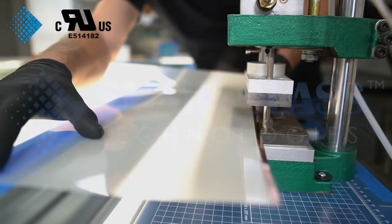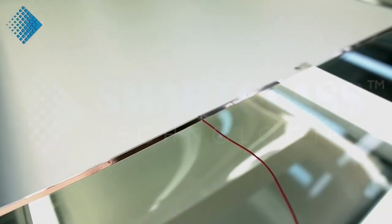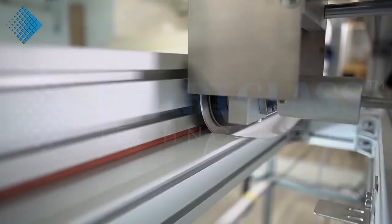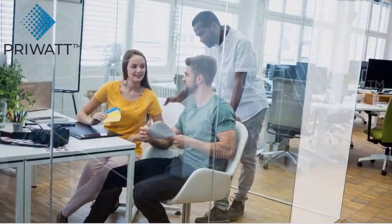UL-recognized PryWatt film successfully passed ASTM-E1354, ASTM-662, and S&P-800C tests. Each handcrafted PryWatt film provides surround privacy control for boardrooms or glass partitions, offering instant privacy and stimulating creativity among employees.